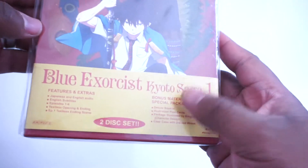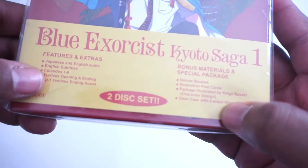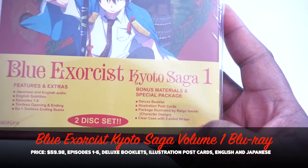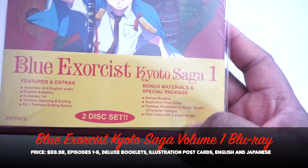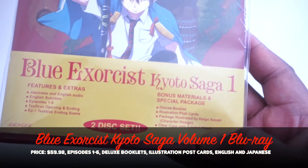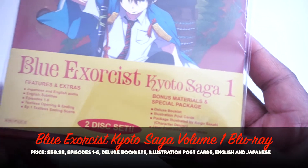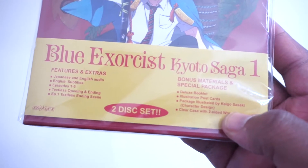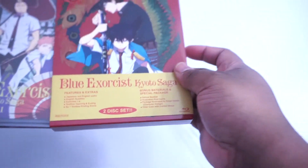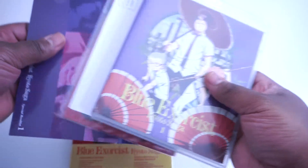Next is Blue Exorcist Season 2, Volume 1 on Blu-ray — episodes 1 through 6. You can see the info on the packaging. It comes with a booklet, and I wanted to have my hands on this since I already got Season 1. It has Japanese and English audio, so it's in dub with English subtitles.